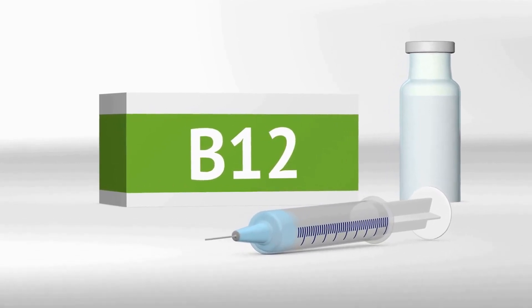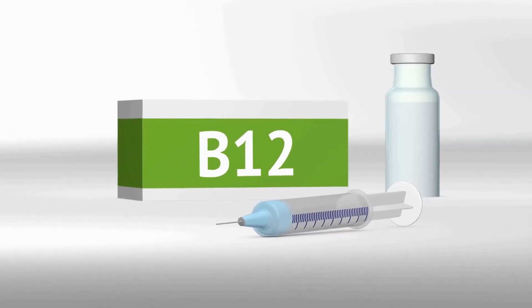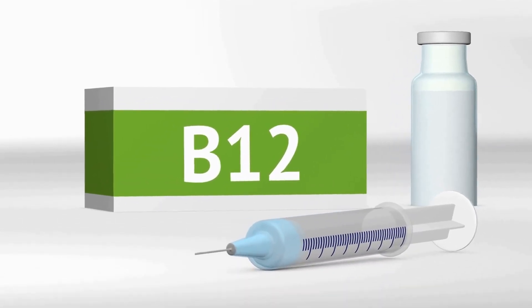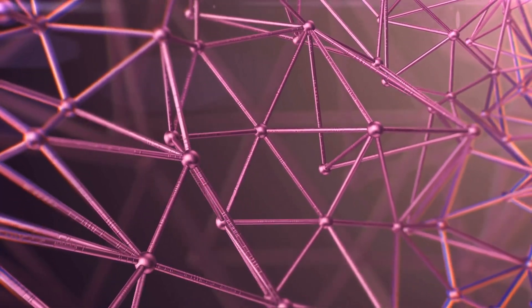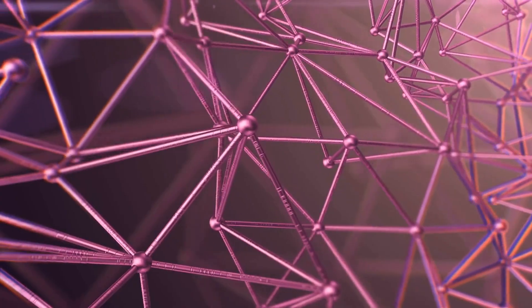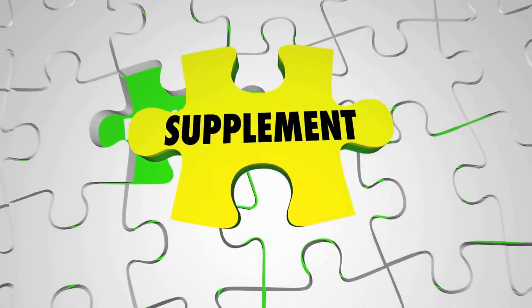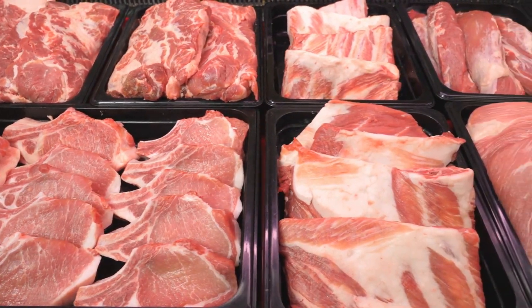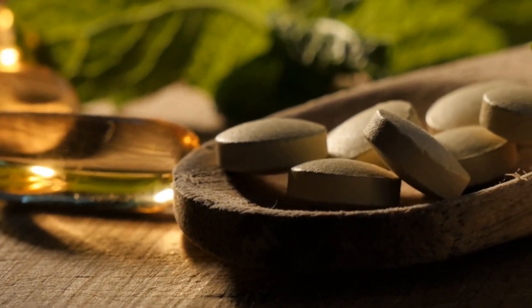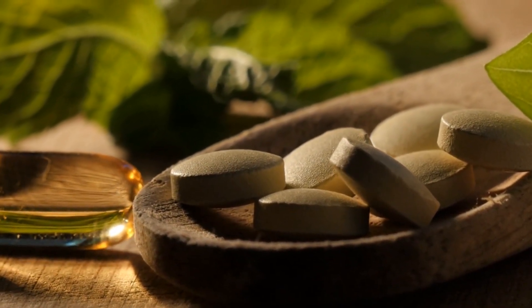First up in our list of nerve protectors is vitamin B12, also known as cobalamin. This essential vitamin is a true superhero when it comes to the formation and maintenance of our nerve cells. It also plays a vital role in the production of myelin, a fatty substance that insulates and protects our nerves. A deficiency in vitamin B12 can lead to nerve damage and even irreversible neurological issues. It's primarily found in animal-based products such as meat, fish, eggs, and dairy. For vegetarians and vegans, fortified foods and supplements are a fantastic way to ensure you're getting enough of this vital vitamin to keep your nerves in top shape.